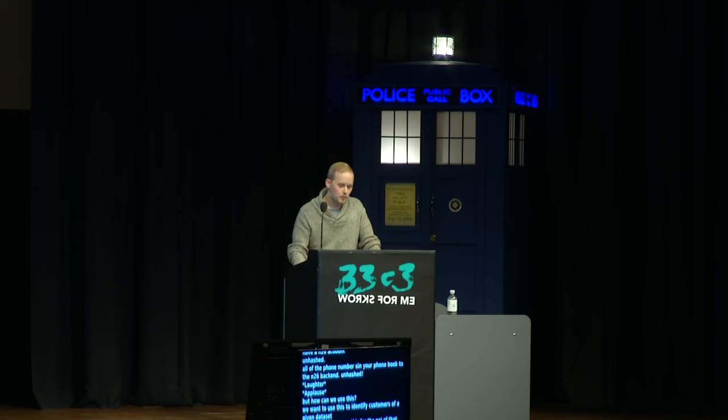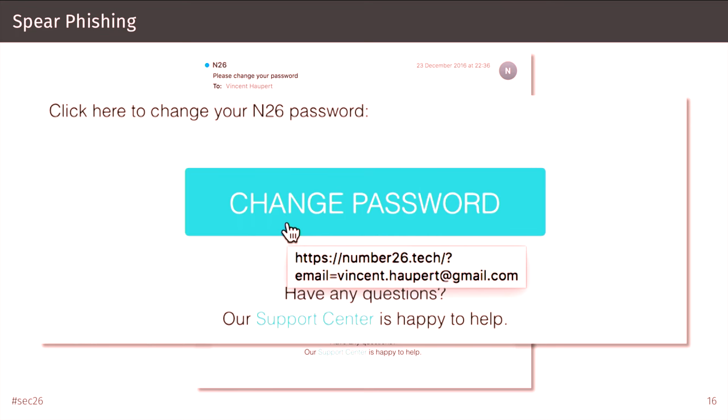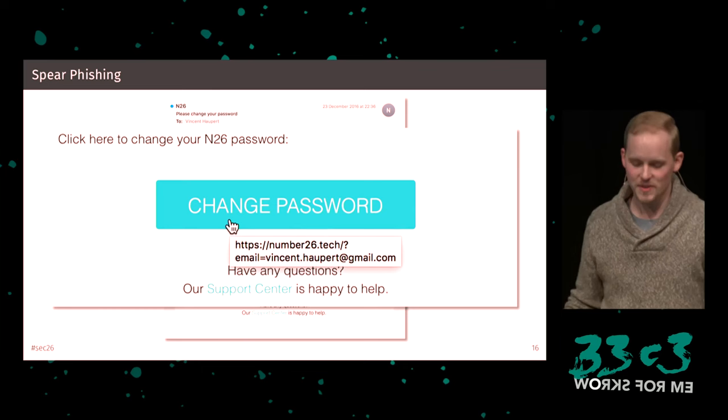In the end, we revealed 33,000 N26 customers and could now send out emails to them. This also provides a valid reason to contact them. For example, we could say: 'You're affected by the Dropbox leak, please change your password for your security' — and include a link to our phishing domain. I can already see the N26 management board getting nervous, but don't worry — we didn't do this. My professor had legal concerns.